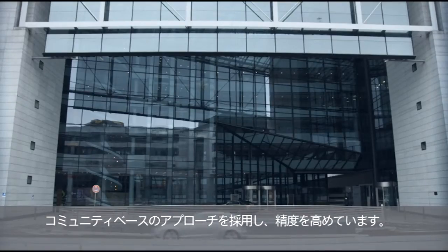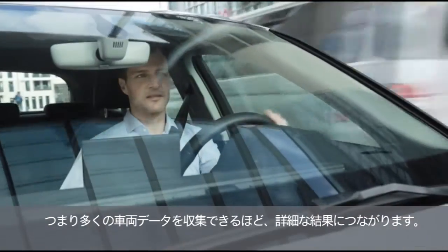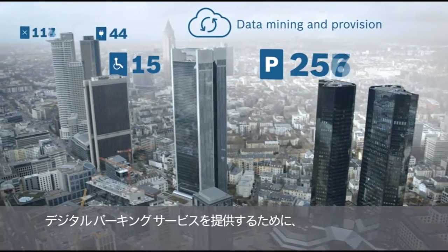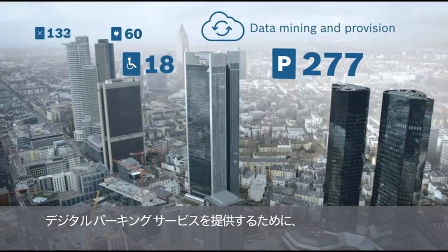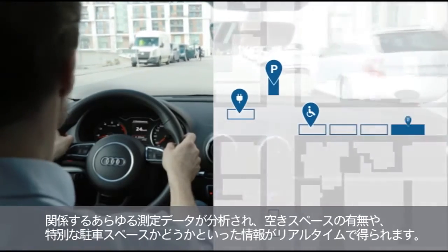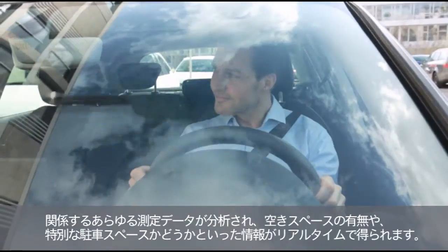The community approach guarantees accuracy, as the more vehicle data available, the more detailed the results. For the generation of digital parking services, all the relevant measurements are analyzed. The result: real-time information about free, occupied, and special parking spaces.